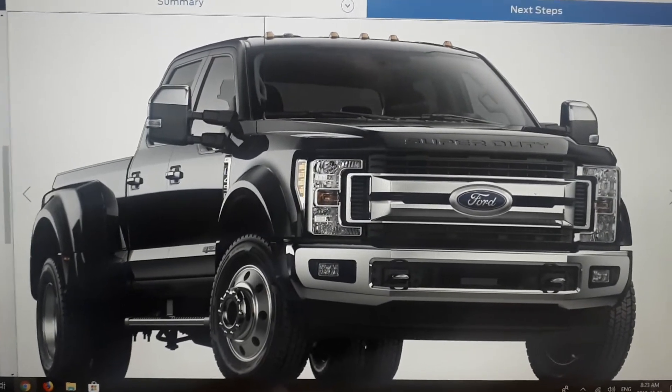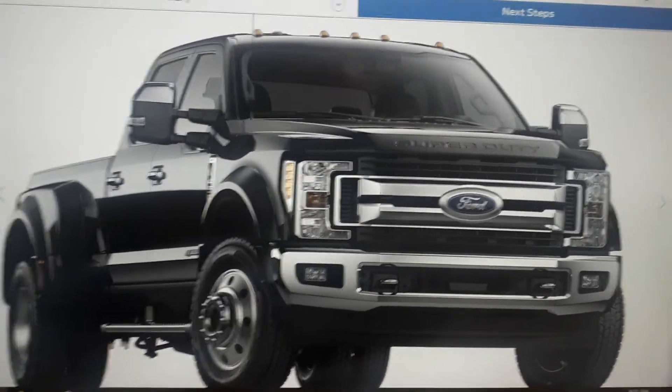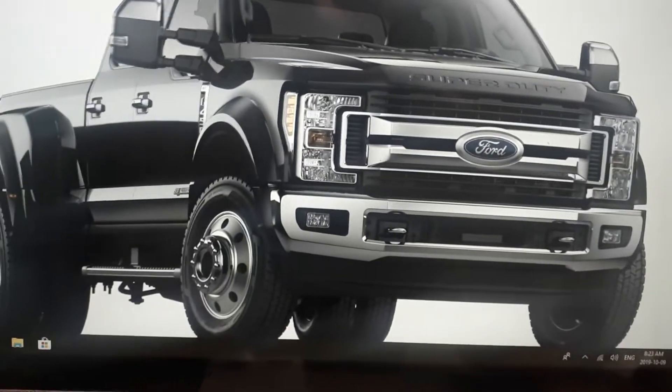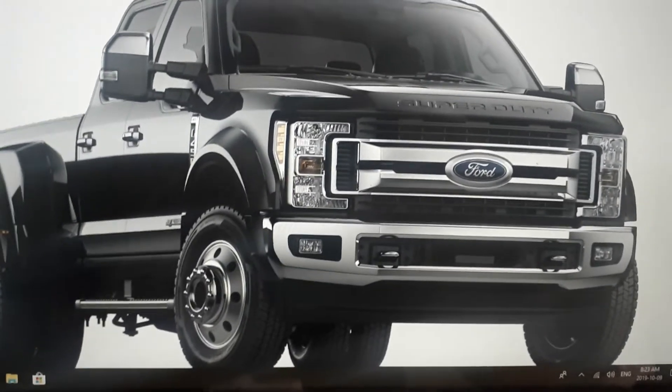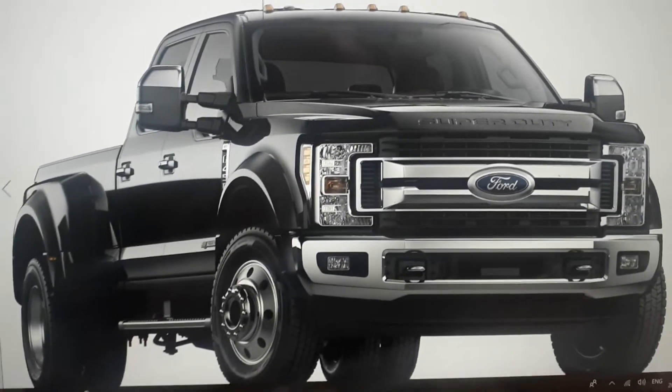I still need a truck that looks good and is presentable to clients when I show up on their property. So I got a fully loaded XLT — it's got all the premium packages, got the chrome, just like this one here, and I ordered it in black as well. But this is still the old body style.